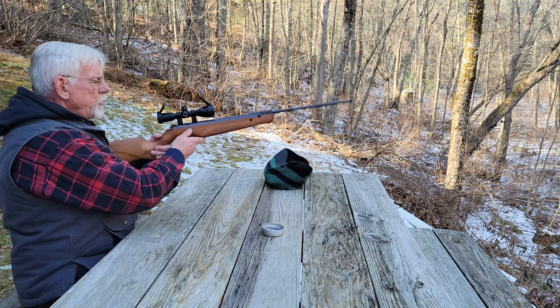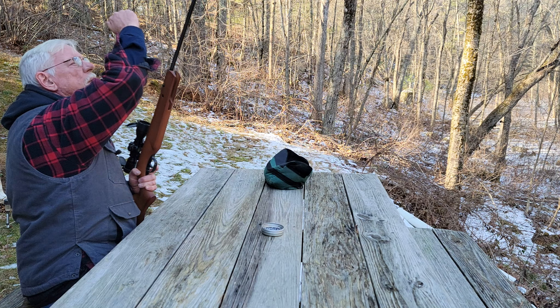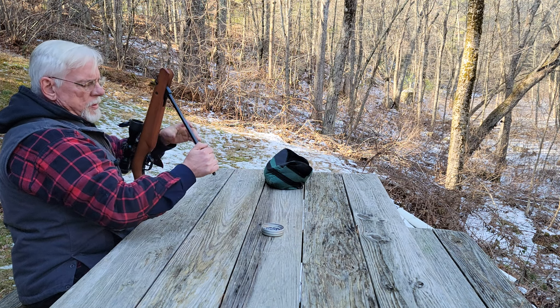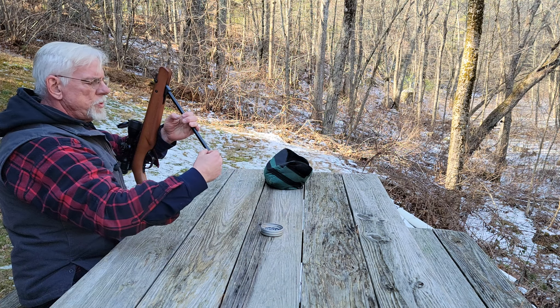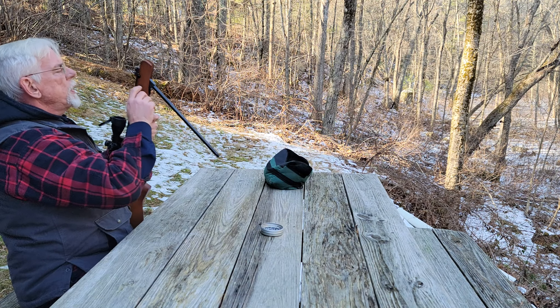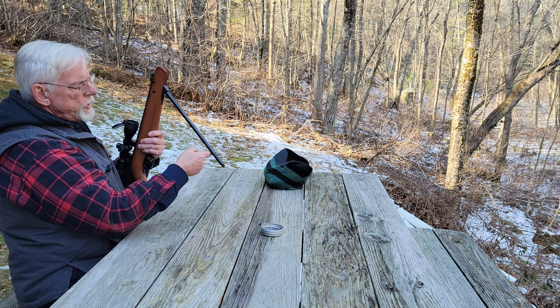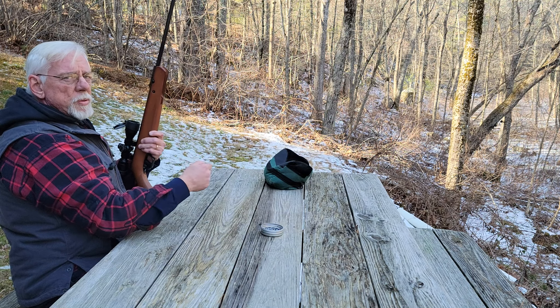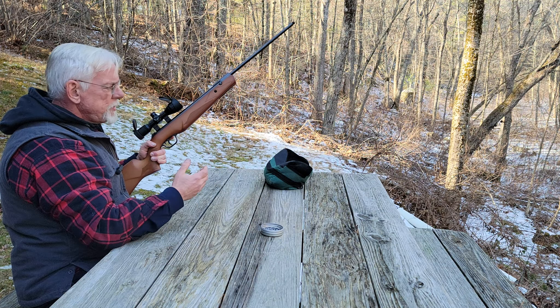Isn't that nice? Really impressive. What a sweetheart of a rifle. Again, silent cocking. Something else I should mention is that when you close the action on this gun, it's almost effortless. The locking lugs in here are just made up so sweet — one finger and it's closed. What a sweetheart of a rifle.